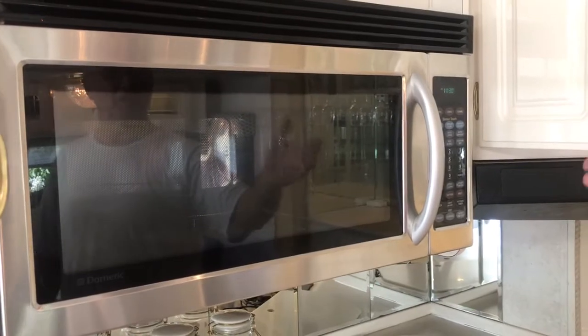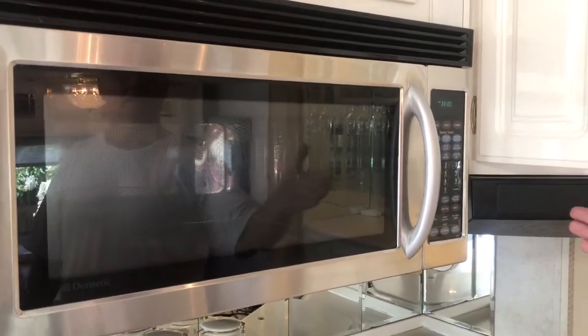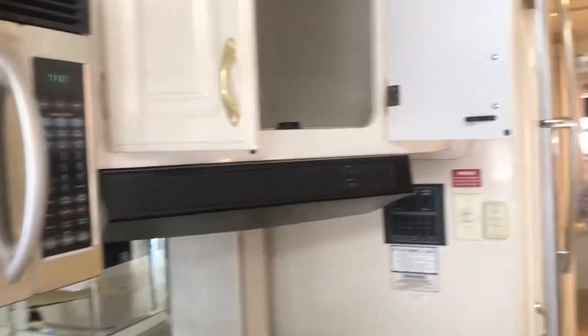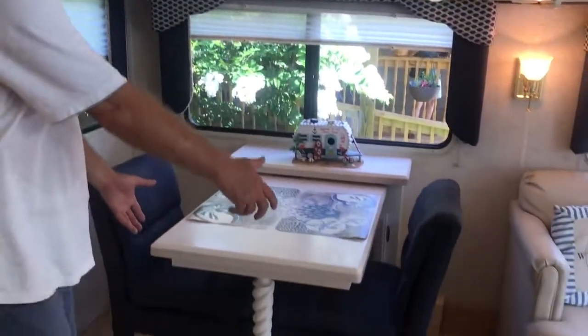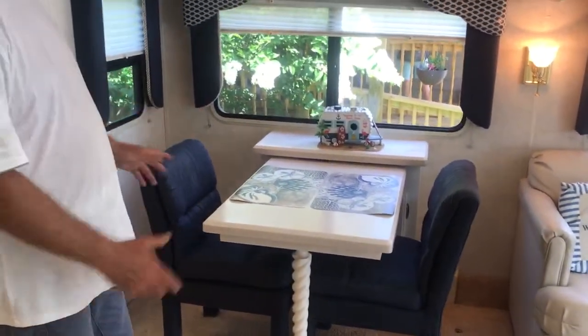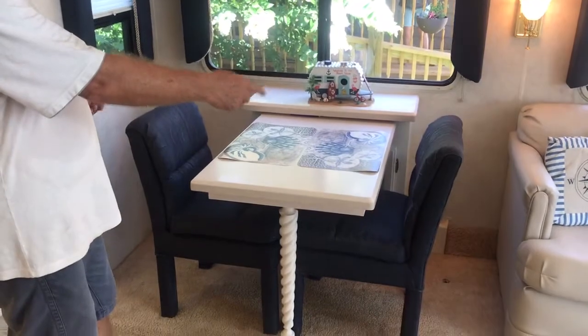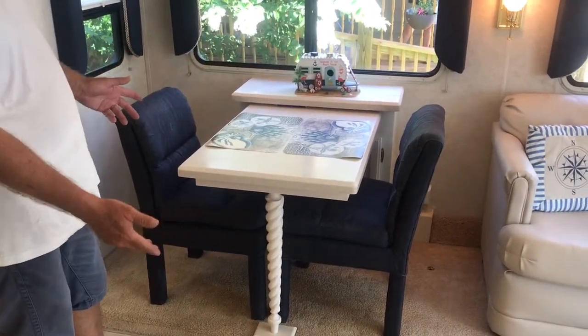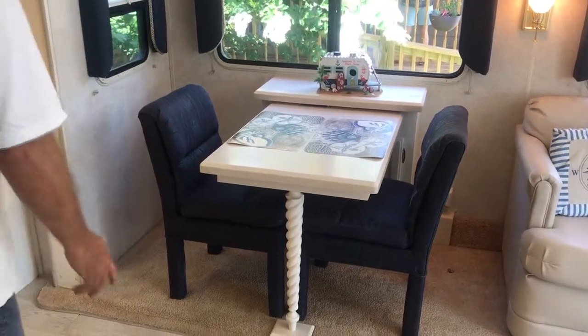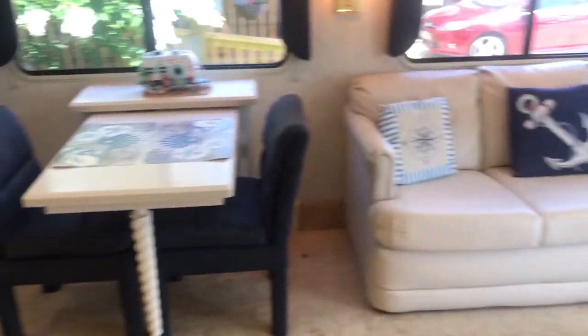It has a microwave slash convection oven, so you have the use of both. Over here, this table pulls out — there's a big leaf in the compartment under it, and there are two folding matching chairs stored below, so you can pull that out and have a table for four. And over here there's more storage.